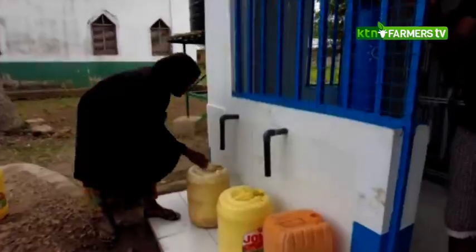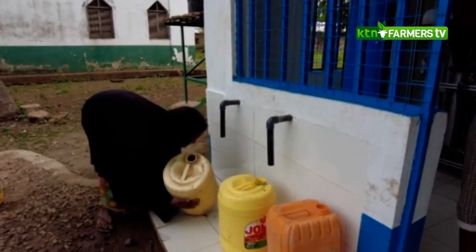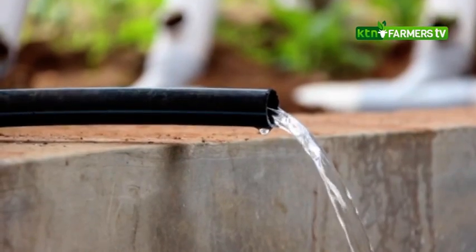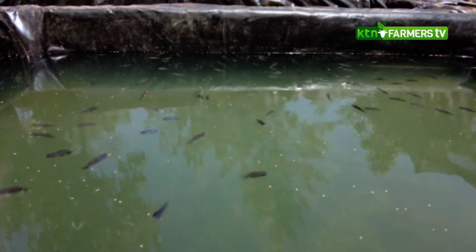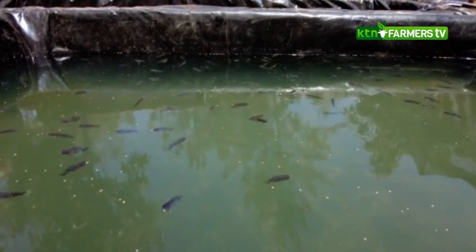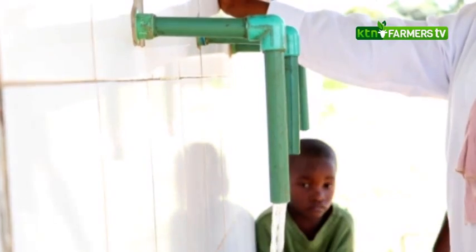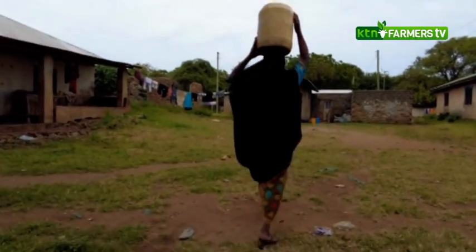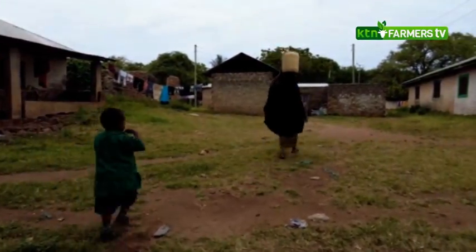Scarcity of clean and safe water for drinking, agriculture, and fish farming continues to be a major hindrance in the growth of Kenya's economy, and also plays a big role in the health and social livelihoods of its citizens. The most affected are women and children, with scenes like these ever more so regular.